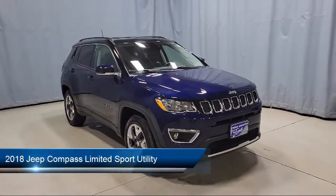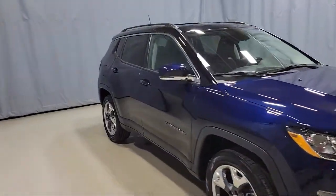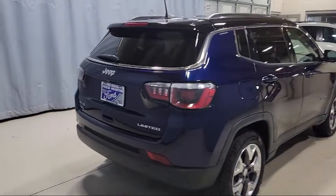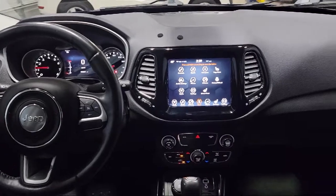It comes equipped with Sirius XM Satellite Radio, heated front seats, roof rack, keyless entry, heated door mirrors, Parkview rear backup camera, Apple CarPlay and Android Auto, rear spoiler, steering wheel controls, air conditioning, and has less than 55,000 miles on the odometer.